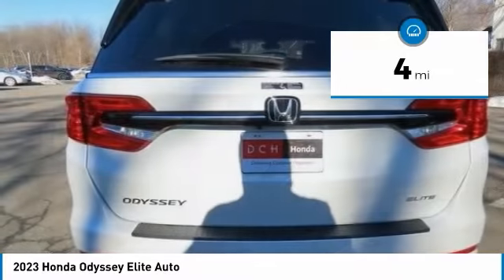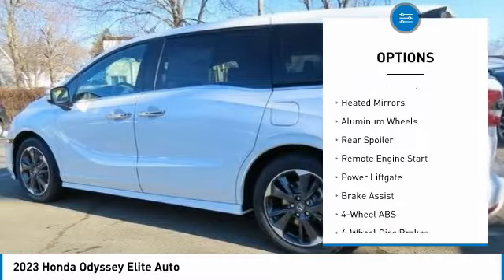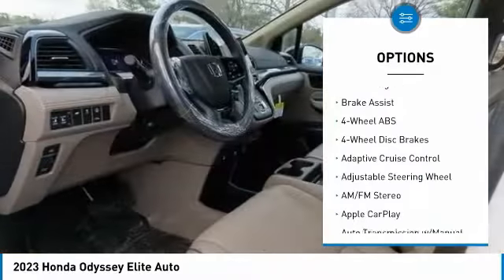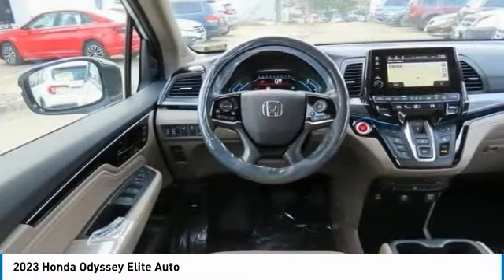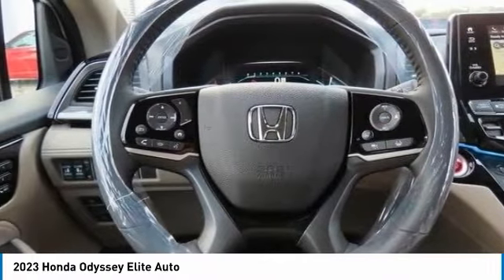Here are some of this vehicle's great options: tire pressure monitoring system, blind spot monitor, sunroof, electronic stability control, heated mirrors, aluminum wheels, rear spoiler, remote engine start, power lift gate, brake assist.